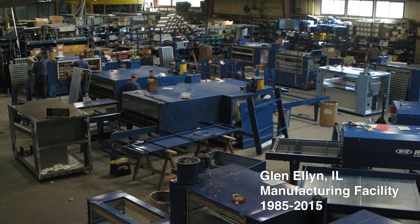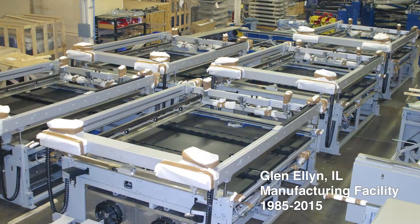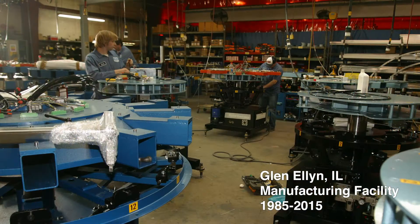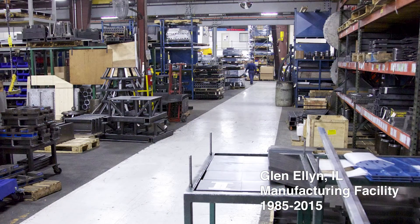We've been desperately searching for a building because we were out of floor space. Our capacities were over a hundred percent and we wanted to make sure that we could fulfill our customers' needs, so we looked for a bigger facility to give us more of a footprint and more production capacity to fulfill our needs.